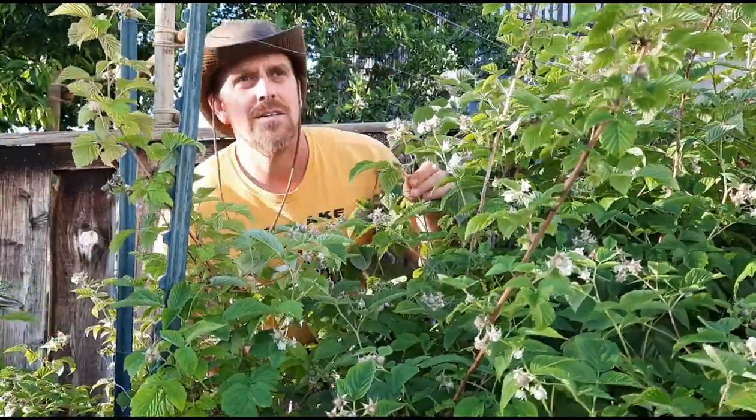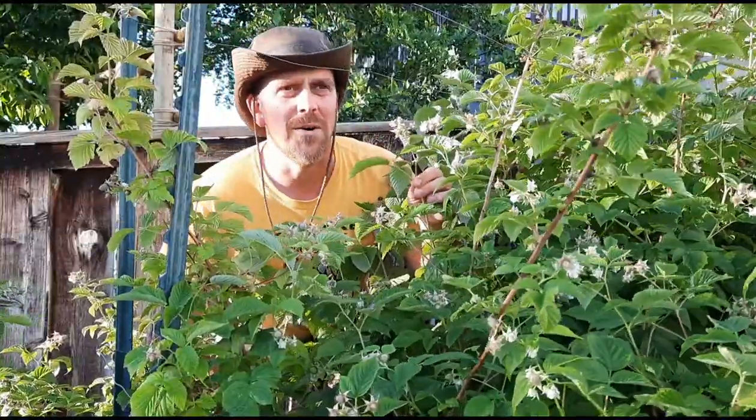Hi there! Welcome to another episode of the Okanagan Gardener and Forager Channel. I think most people know that raspberry berries are edible and delicious, but did you know that raspberry leaves can also be used to make a very healthy tea that... oh no...